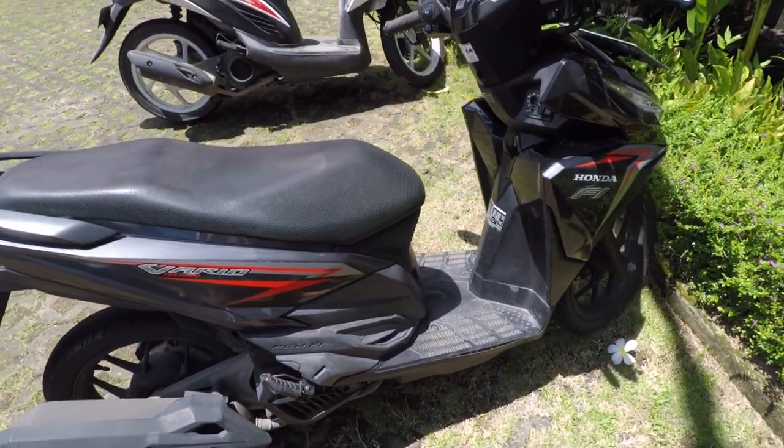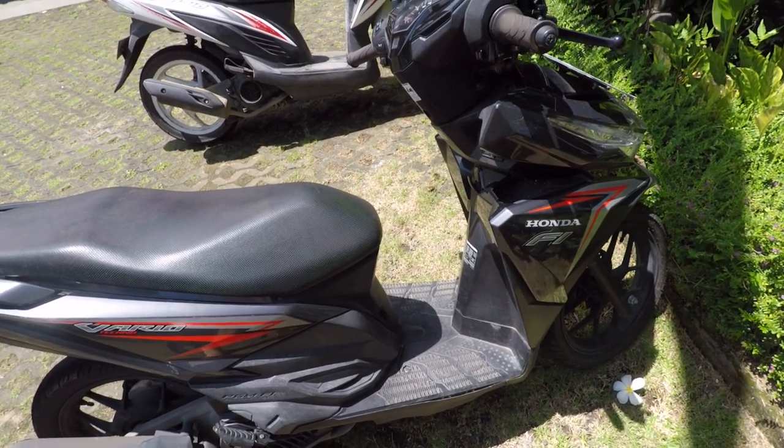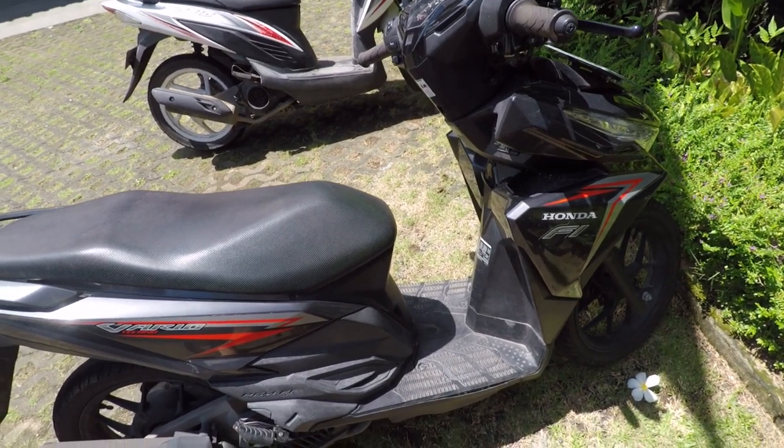I checked the weather. It's rainy season here currently but the weather is looking really good — a really low chance of rain, so I think we'll be in luck. Here's my ride for only $2.50 a day. Pretty cool, let's go.